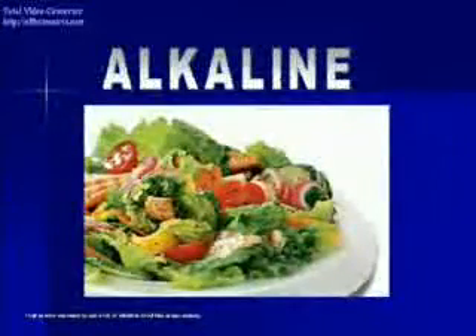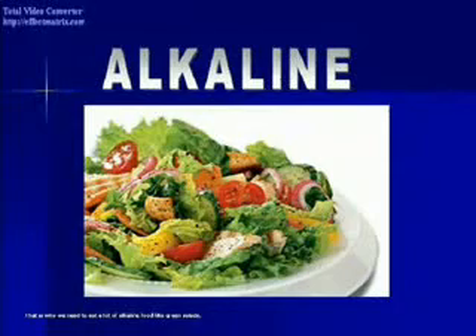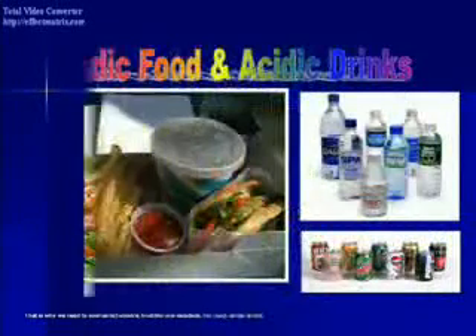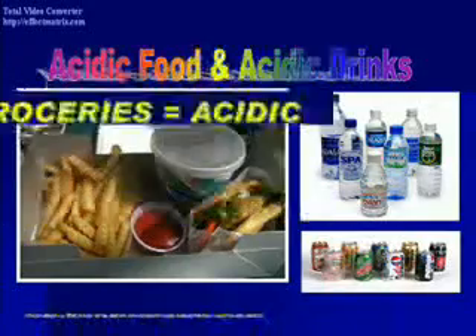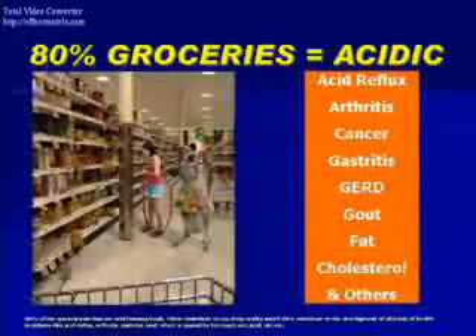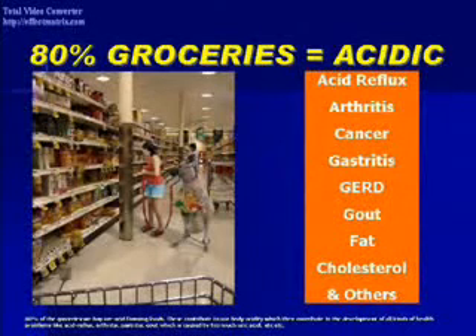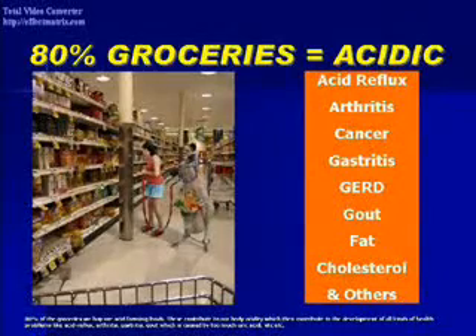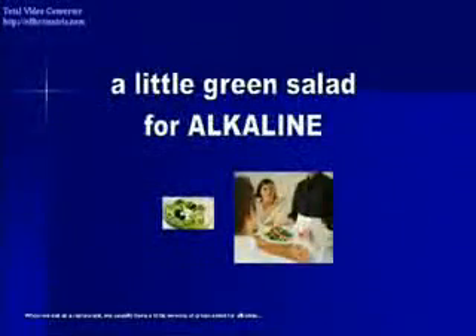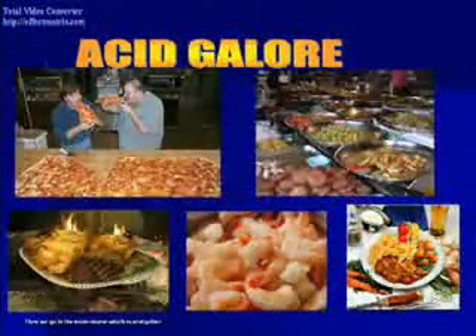That is why we need to eat a lot of alkaline food, like green salads. The problem is that many of us eat too much acidic food and drink too much acidic drinks — 80% of the groceries we buy are acid-forming foods. These contribute to our body acidity, which then contributes to the development of health problems like acid reflux, arthritis, gastritis, and gout, which is caused by too much uric acid. When we eat at a restaurant, we usually have a little serving of green salad for alkaline, then go to the main course, which is acid galore.